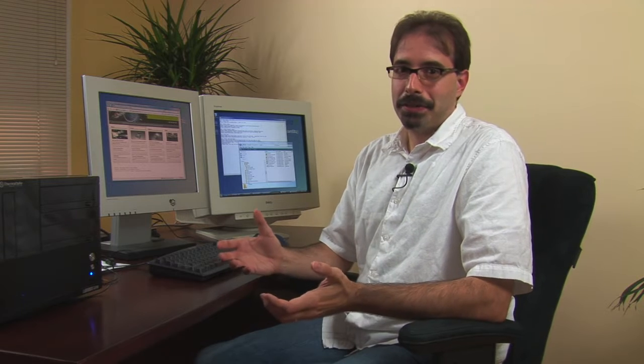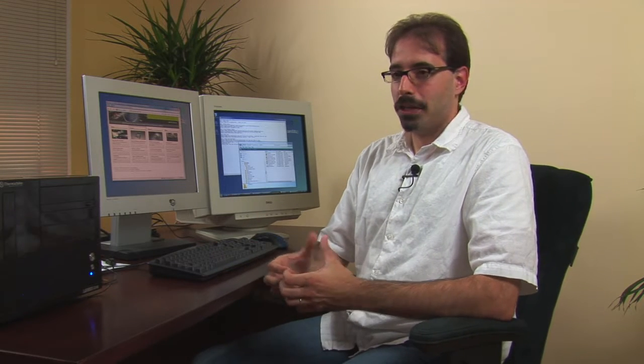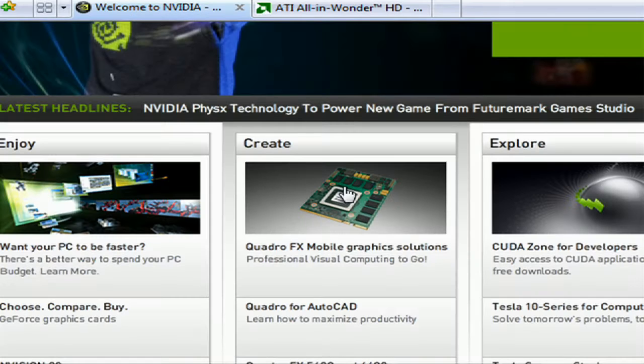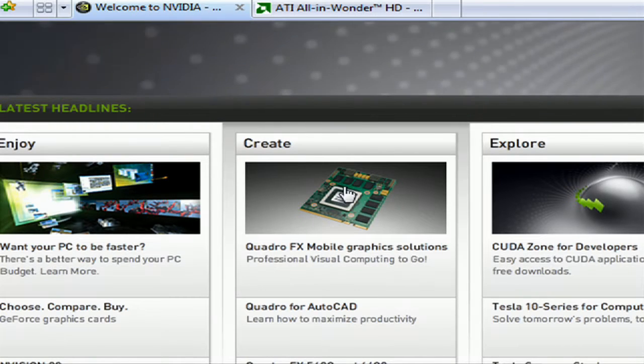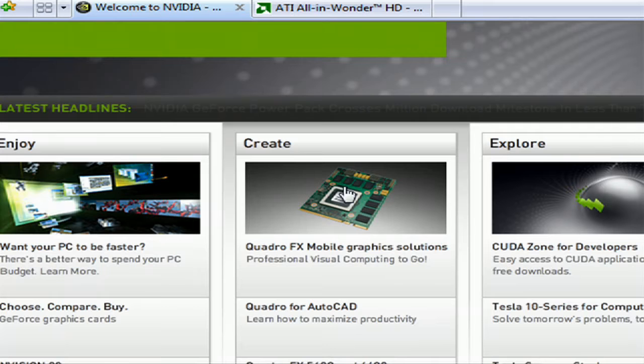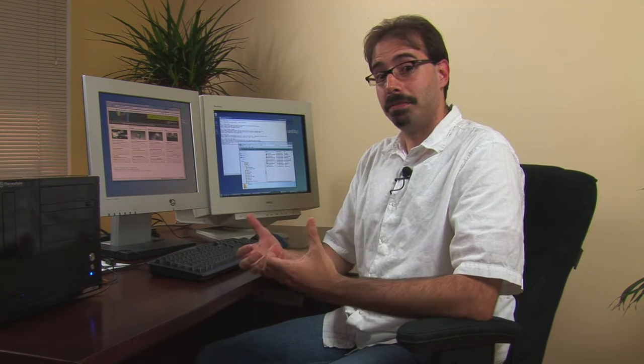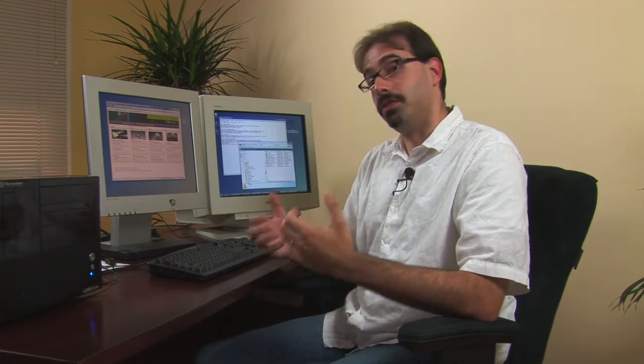The mid-end cards are usually where I end up, because there's just no reason to spend $500 on a game card that's going to last me four years. It's not a very good investment unless you're playing the hardcore games. Figure you're going to spend about $150 to $250 on your game card if you just want to play games at a reasonable setting.